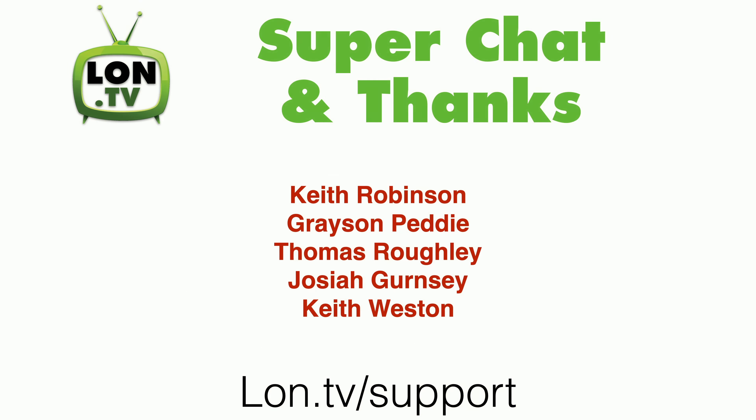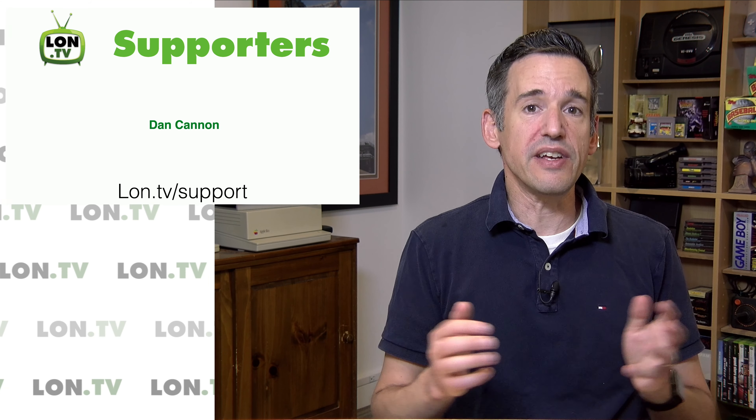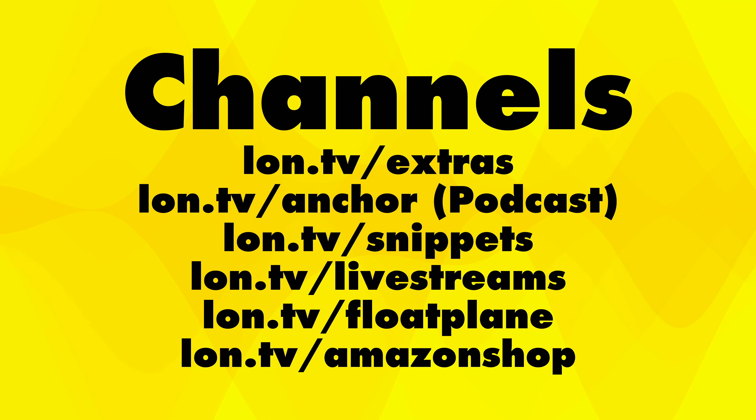This week's wrap-up is brought to you by all of you. I want to thank some super chatters and super thankers this week — Keith Robinson, Grayson Petty, Thomas Ruffley, Josiah Guernsey, and Keith Weston. We also got a new supporter, Dan Cannon, who contributed via my DonorBox page. I want to thank all of you for your contributions this week and everyone contributing on an ongoing basis. If you want to support the channel, go to lon.tv/support for a monthly or one-time contribution via DonorBox, or sign up via the YouTube membership program, Floatplane, or Patreon.